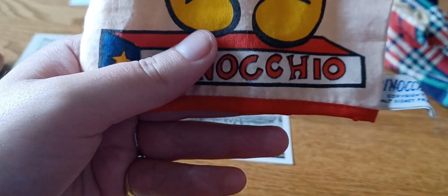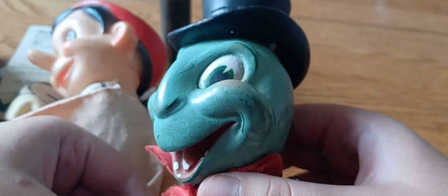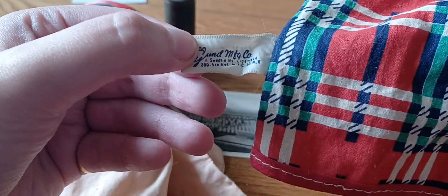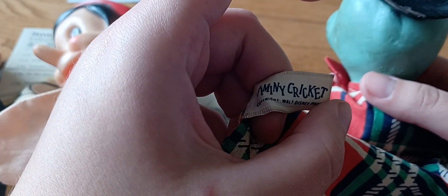And then of course there's Pinocchio — he's going to be for sale, and he's in phenomenal condition too. And Jiminy Cricket — he's in a little bit rough condition, but pretty good for the age, I'd say. The fact that they still have the tag on it is kind of cool.